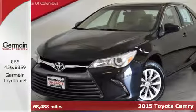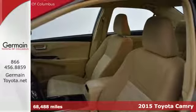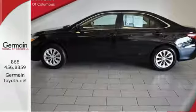Here's a 2015 Toyota Camry. High style and a bold design will get you noticed in this eye-catching sedan. And while you're getting noticed, you'll be enjoying the convenience of the Entune audio, a backup camera, and touchscreen display.